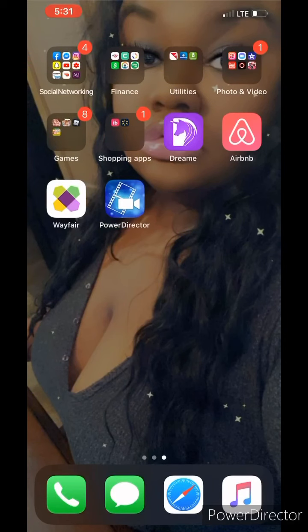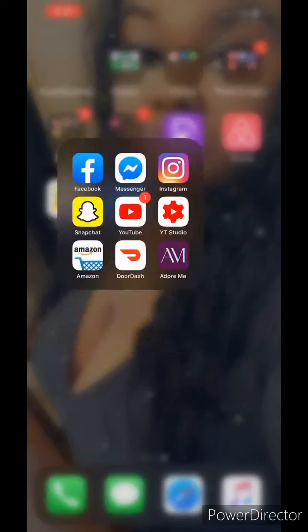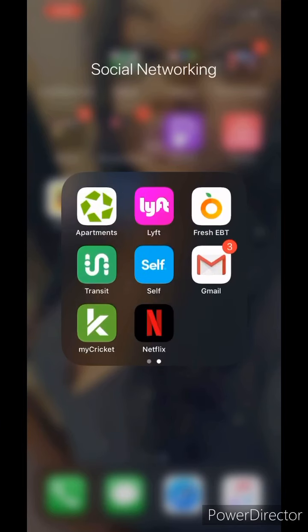Moving over to the next screen, for Social Networking we have Facebook, Messenger, Instagram, Snapchat, YouTube, YouTube Studio, Amazon, DoorDash, Adore Me, Apartments, Lyft, Fresh EBT — yes, your girl gets food stamps, I'm not even ashamed to admit it, especially in times like this you're gonna need them — Transit, Self, Gmail, My Cricket, and Netflix.